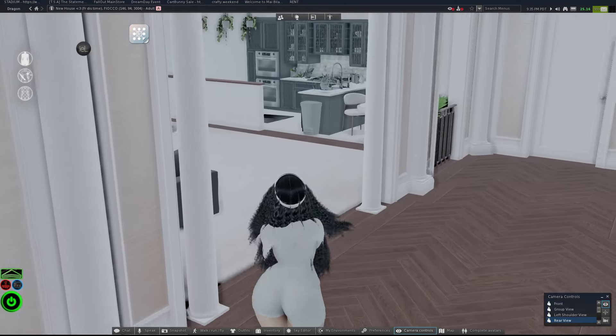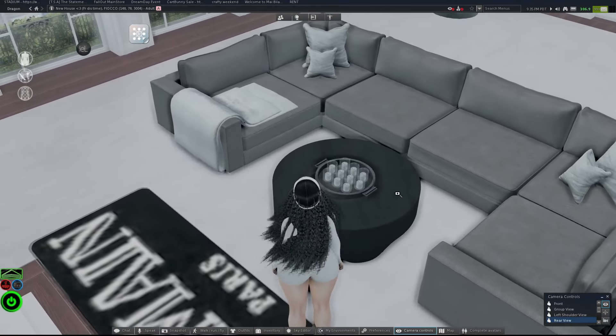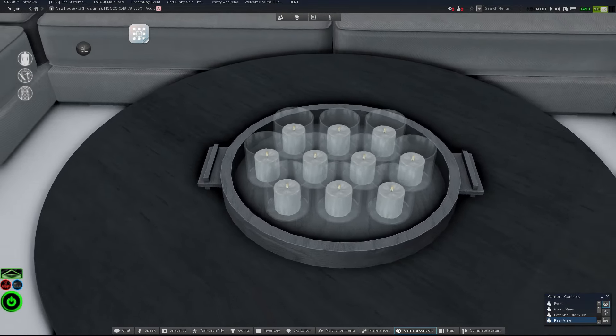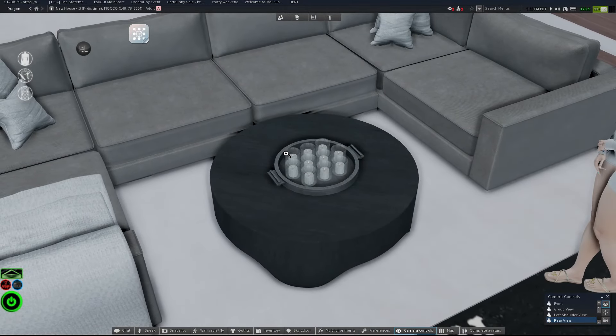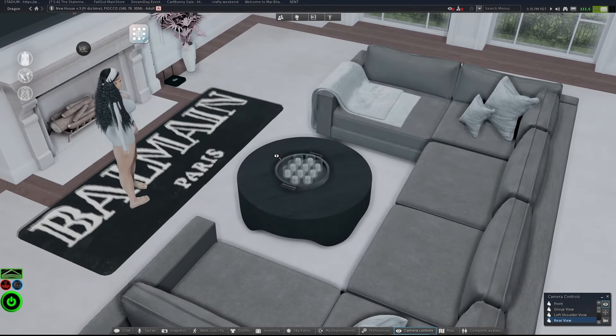I also got this from Fourth Wall — this was regular price, not on sale. It's candles in a tray. I used to have a statue of a lady with plants coming out of her torso on the table, and I was like that's kind of lame. I needed to put something else there that fits the scenery.